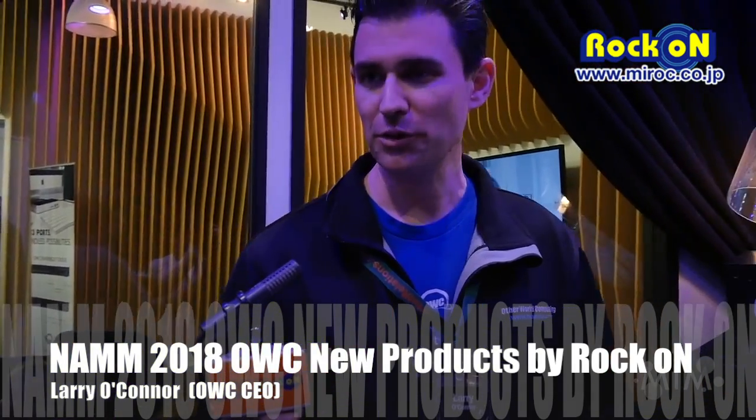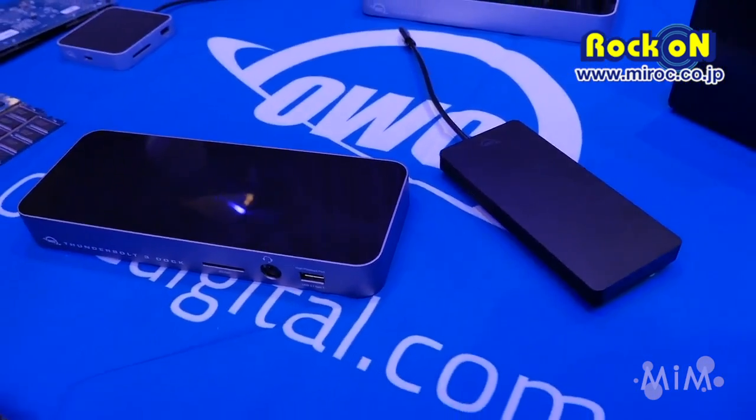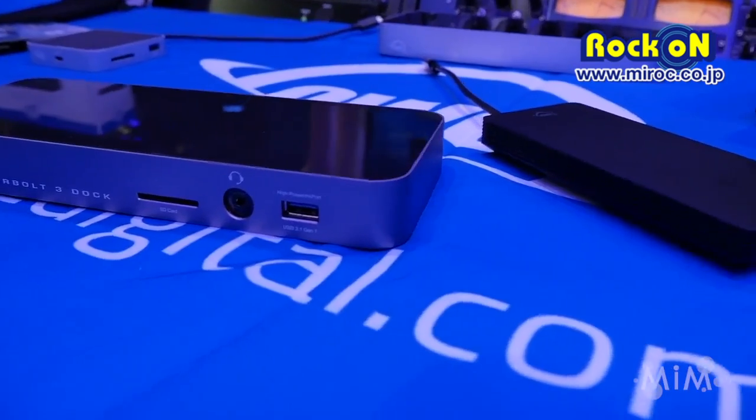Hello, I'm Larry with OWC here at a NAMM pre-show event with Artist Relations. We have some of our great new gear on display here, and we're going to have a whole heck of a lot more gear at NAMM tomorrow. OWC builds the products that enable people to have their audio and their video workflows — the solutions behind the scenes that make everything really easy.